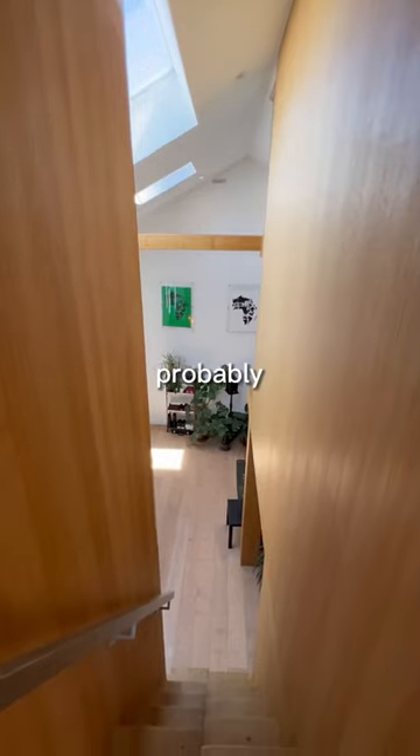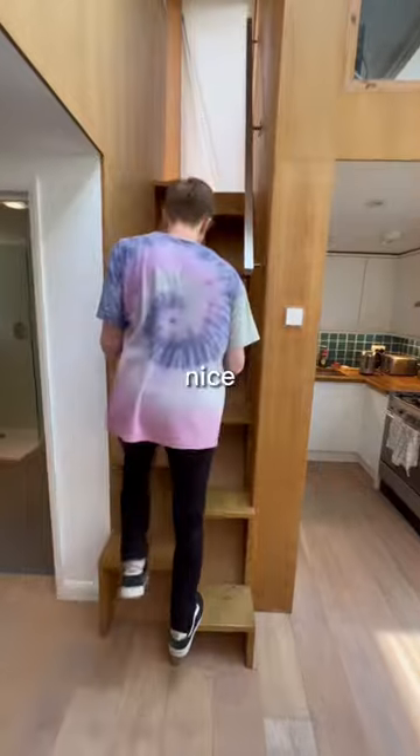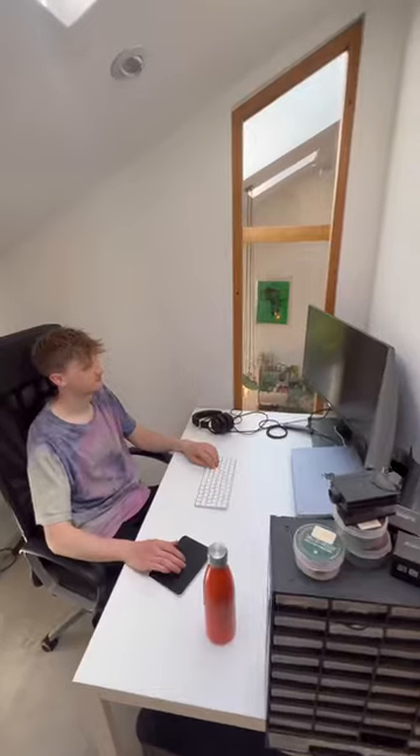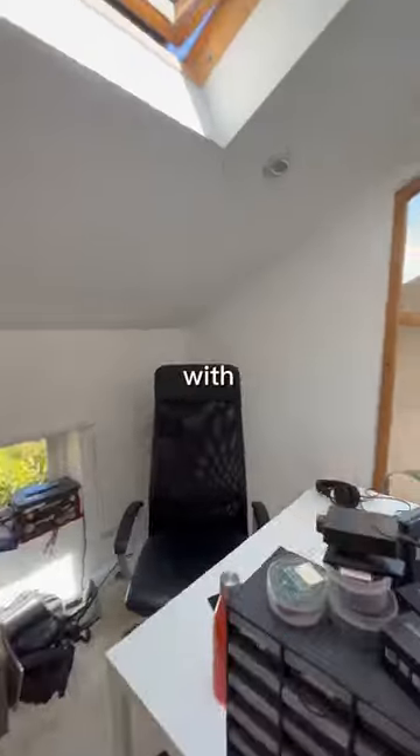And that's the staircase. So this is probably the weirdest part of the house. What's nice is that it's so steep, you can put loads of stuff underneath it. This is where I work, and it's nice to be able to look out onto the downstairs with that window.